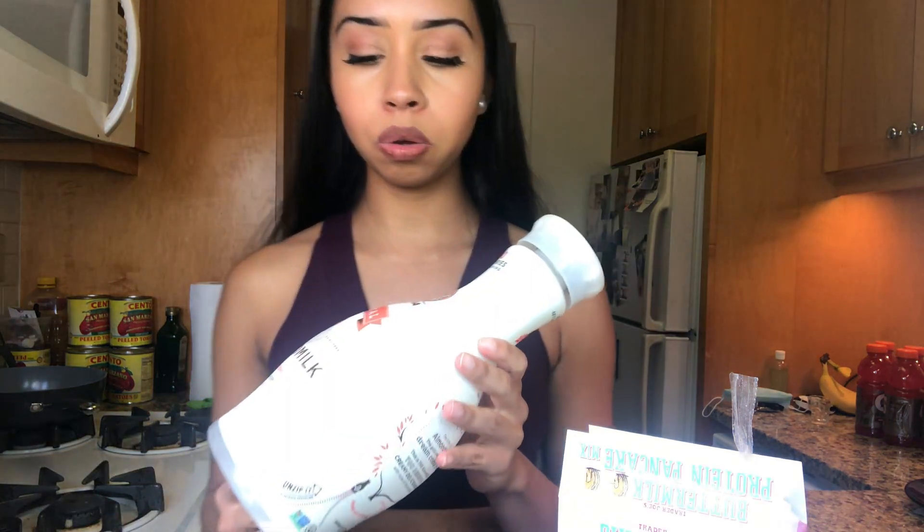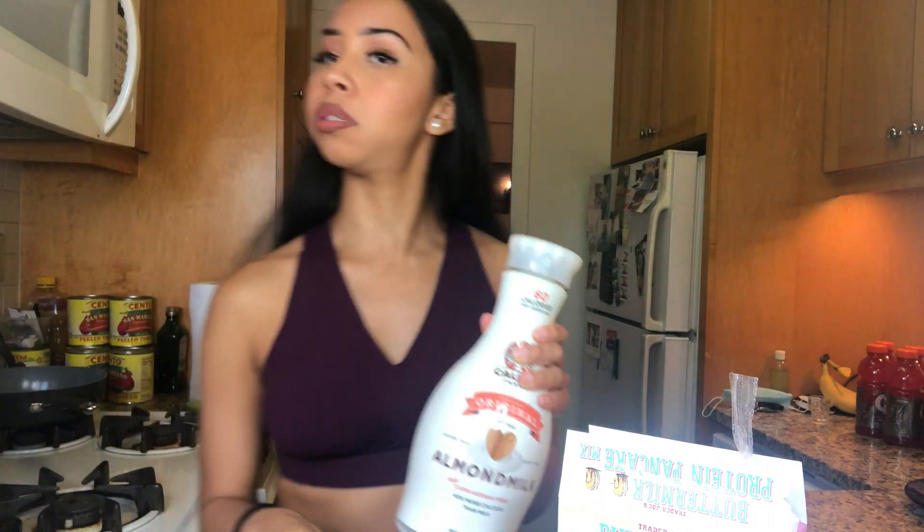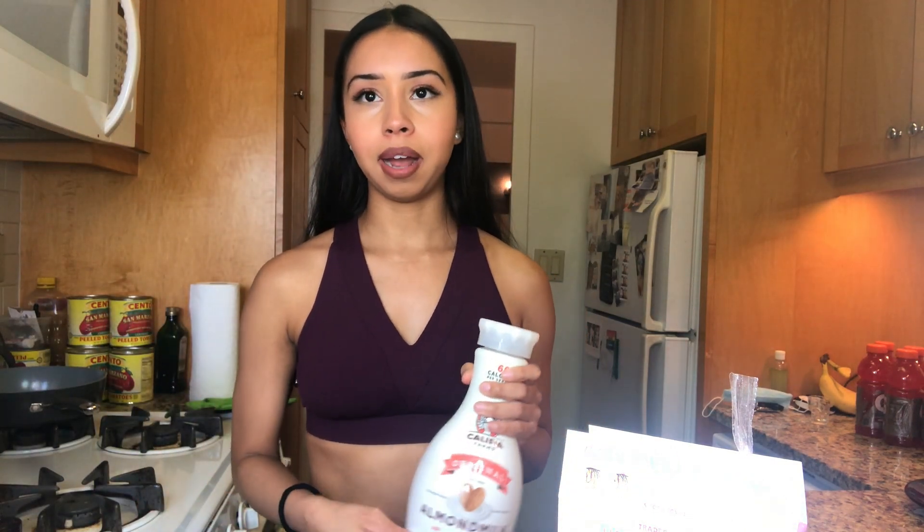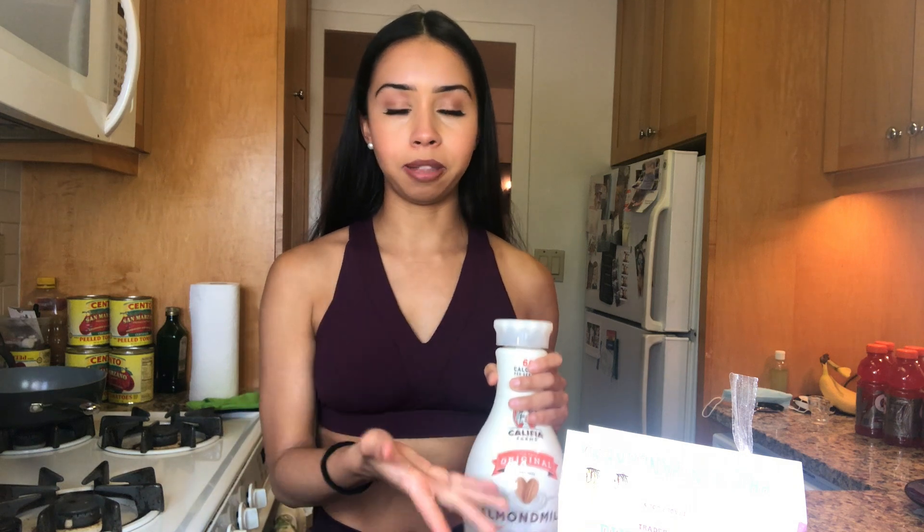The only ingredients you'll need are cinnamon — I add a little cinnamon to give it more flavor — a banana, and I use almond milk or sometimes oat milk instead of water, because it gives it a better flavor. I personally think that when I make pancakes with water it doesn't taste half as good. So let's get started.